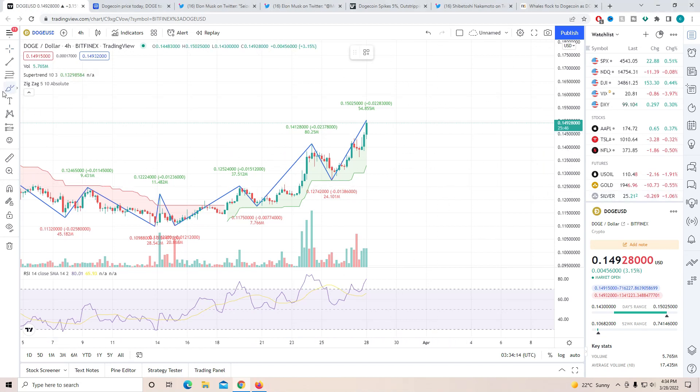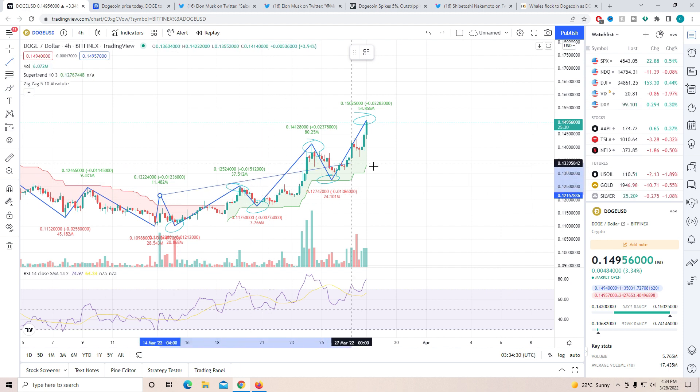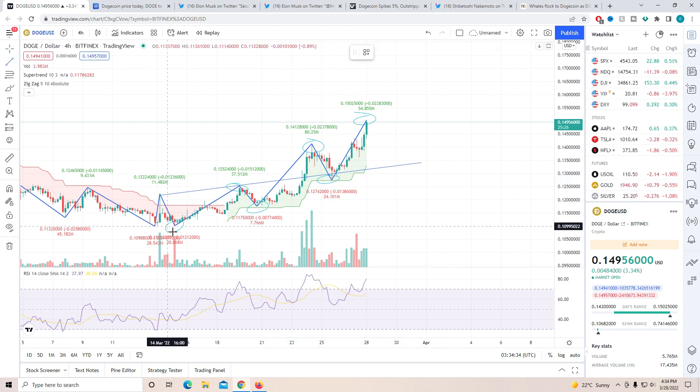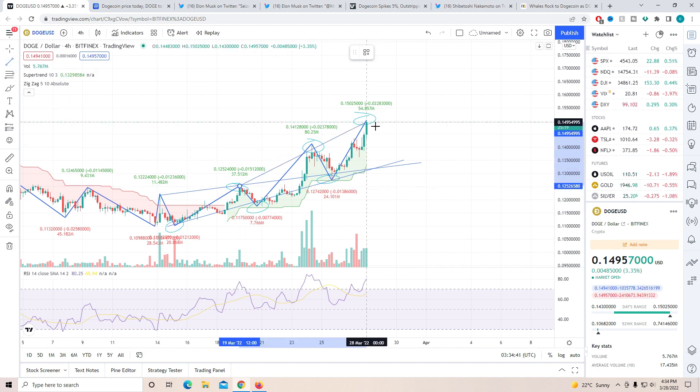Hey guys, welcome back to another video. Today we're going to be talking about the altcoin Dogecoin. If you have been following the channel from the past five days, I've been telling you we're getting into a breakout point for Doge. It is getting ready for an extreme bull movement — we have broken out of the resistance which was holding us down, close to 14 cents. Now there is no big resistance stopping us from getting a 20% return overnight.